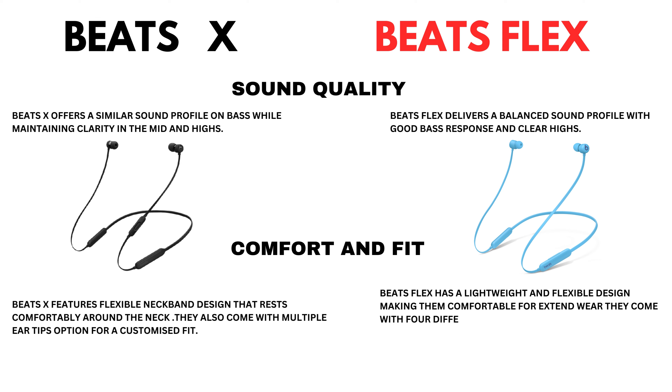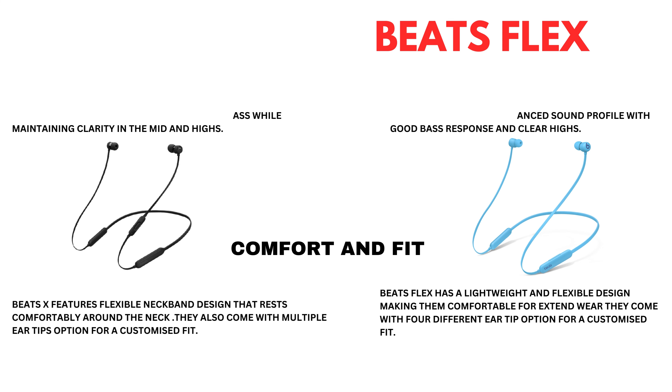Now let's come to comfort and fit. BeatsX features a flexible neckband design that rests comfortably around the neck, and comes with multiple ear tip options for a customized fit. BeatsFlex has a lightweight and flexible design making them comfortable for extended wear, and comes with four different ear tip options for a customized fit.